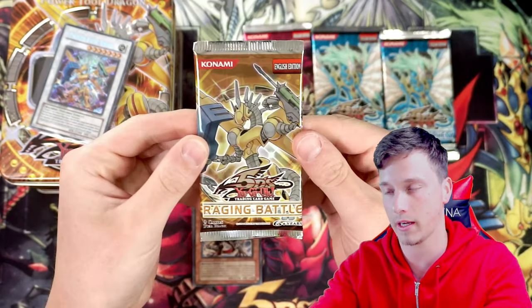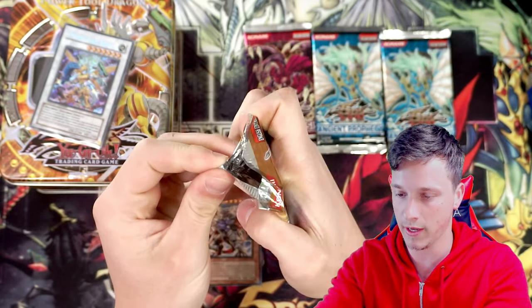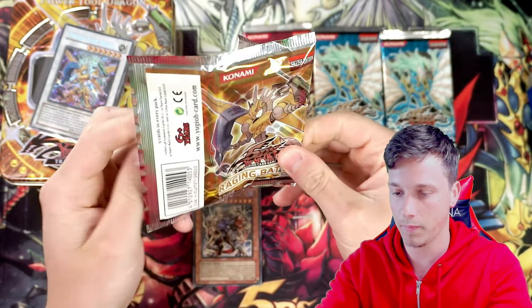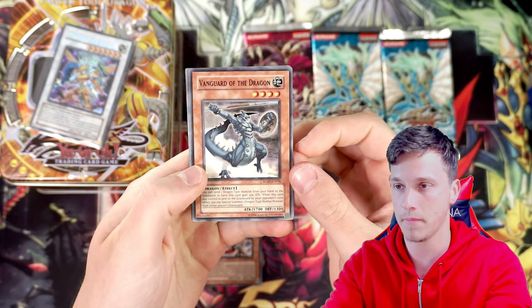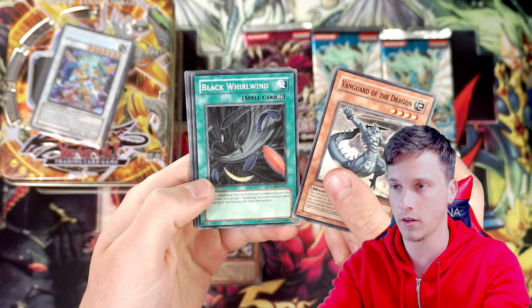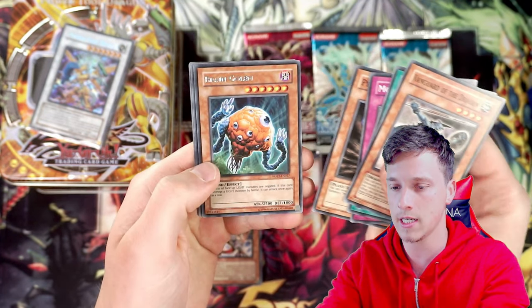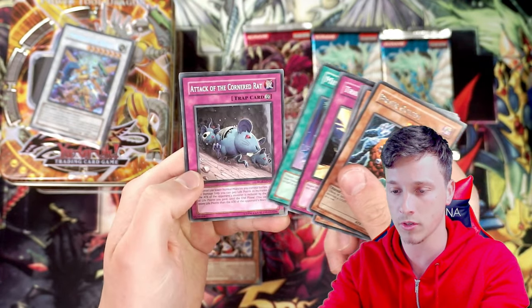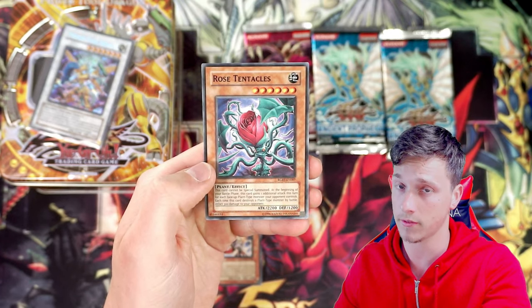Let's go to Raging Battle for the second pack. We have also pulled the Ghost Rare Power Tool Dragon - I think a couple of times, even in first edition as well. Also got Vanguard of the Dragon, Black Whirlwind, Morphronic Blind, Phenixion Seed, a Brain Golem, Trap Stun, Mind Trust, Attack of the Cornered Rat, Rose Tentacles, and a Kiza card. Very nice.